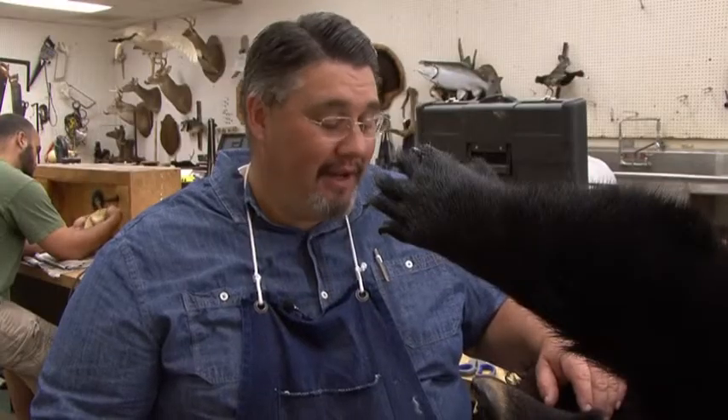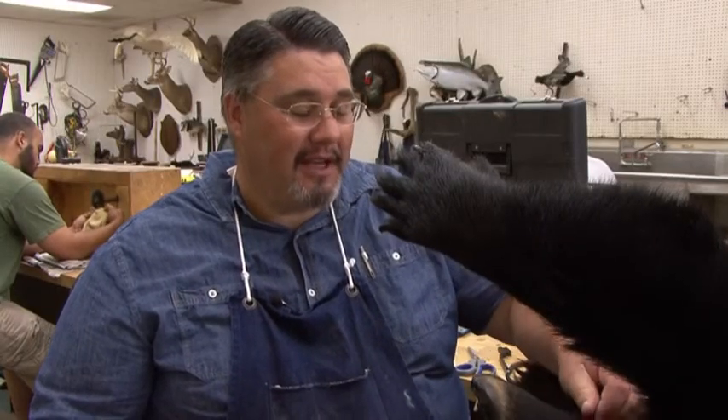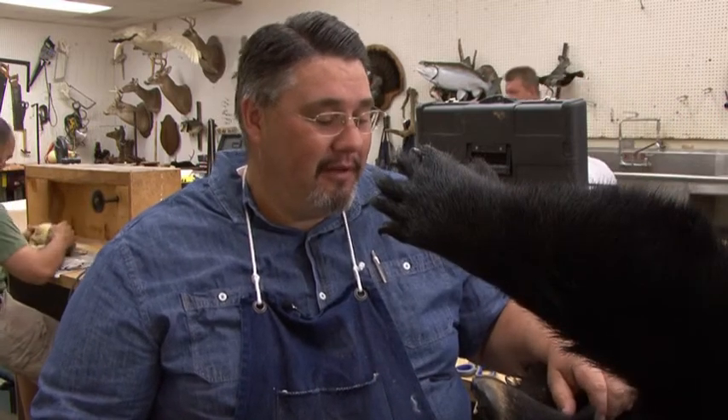The best advice I have to give is this will be the best place to come. The teacher really knows what he's doing. If I was to give any advice to anybody that was interested in the taxidermy field, I would highly recommend Montgomery Community College because the instruction that you receive here is very high quality.